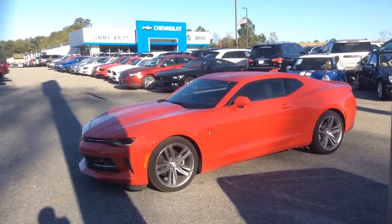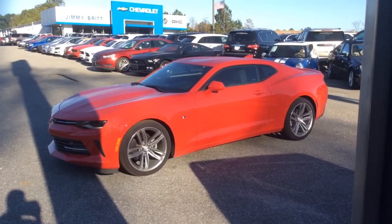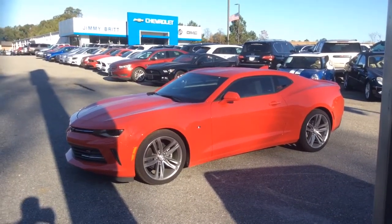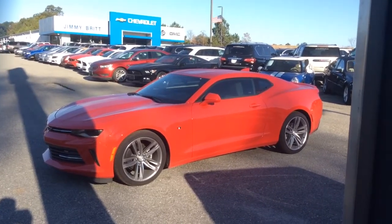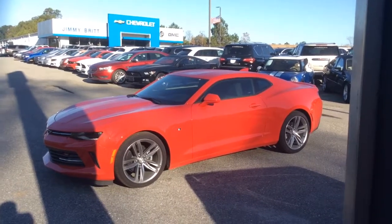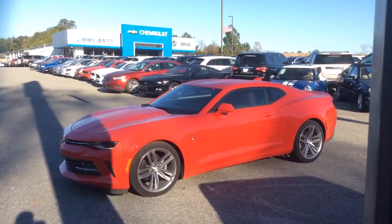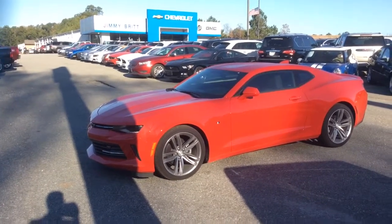Well, Mr. Phillip, I hope you enjoyed this video that I made for you of this gorgeous 2016 Chevrolet Camaro. I would love to invite you down here to come take a test drive whenever you are free and available. Until then, if you need to reach me, the best number to do that at is 706-453-2500. And as always, this is Mike McGraw up here at Jimmy Britt Chevrolet.